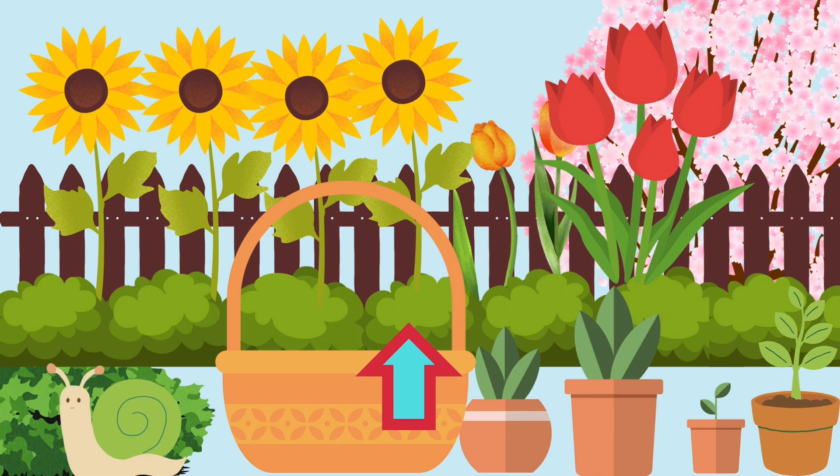Do you see any flowers or colorful objects around you? How many can you find? Let's add them together.